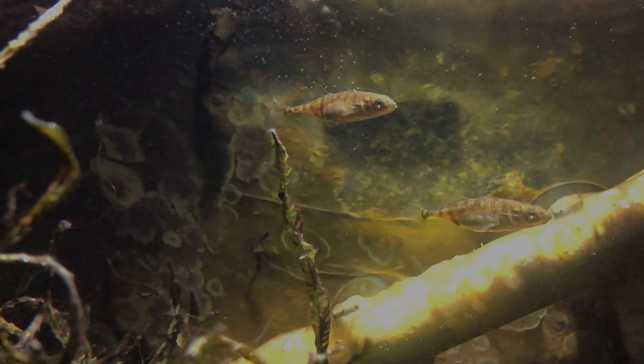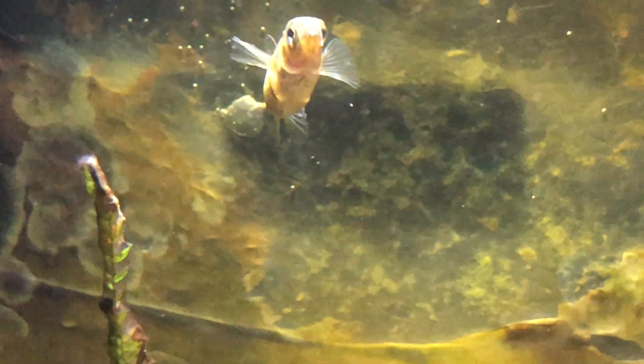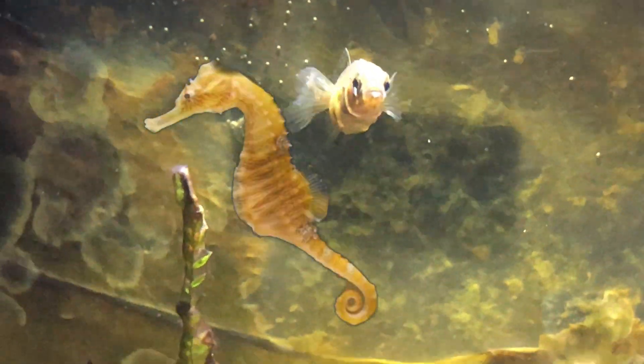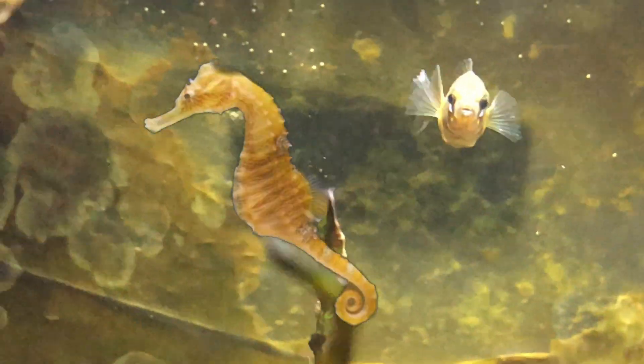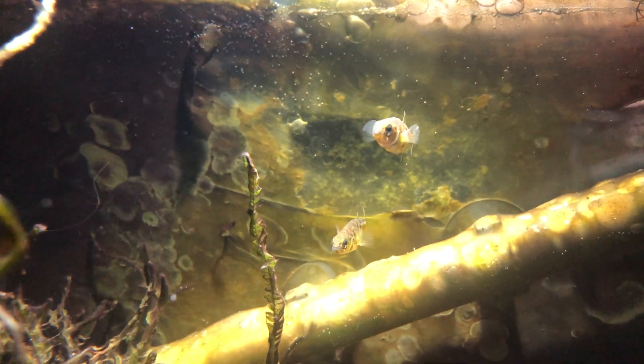Super fact: apparently sticklebacks are related to seahorses and pipefish. I kind of get where the seahorses and pipefish come from, but that's still pretty cool. Please subscribe and tell us in the comments if you learned something. Bye!